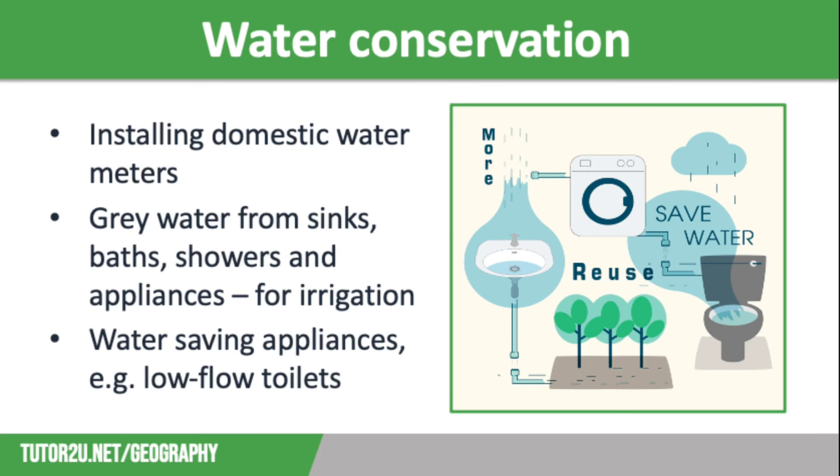We can also use recycled water, which is known as grey water. This is water that has come from sinks, baths, showers or washing machines and dishwashers. It's good for irrigation as it contains nitrogen and phosphorus. However, it is not very safe to store as it quickly goes very stagnant.